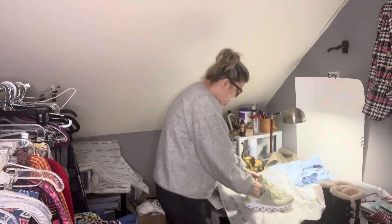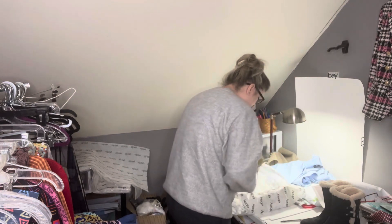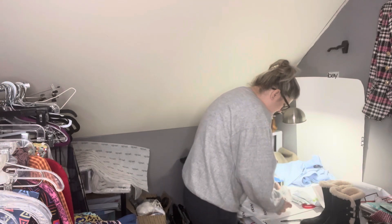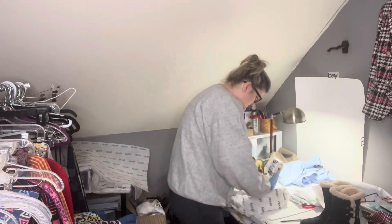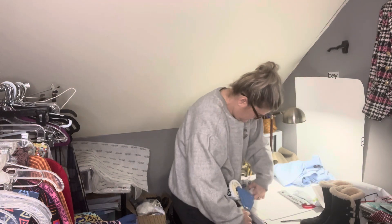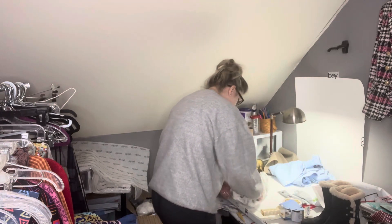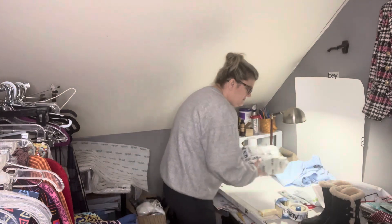After everything is packaged, I just go ahead and print my label. I do bulk shipping, so I put the weight in at one time for all of them and then I print the label at one time — very easy. I'll just throw these in a poly mailer unless they're going far. If they're going really far, then I will do flat-rate.